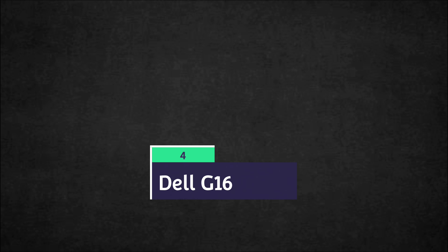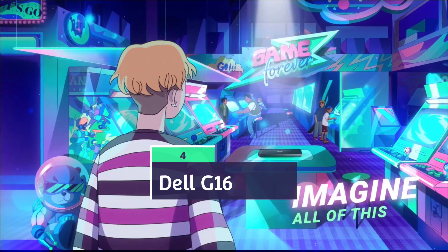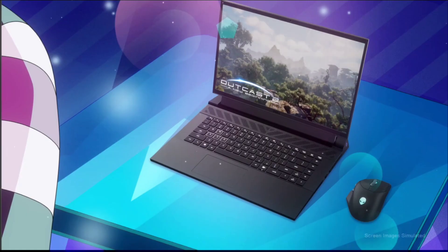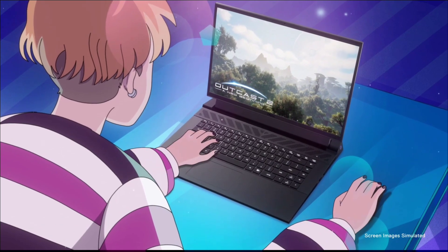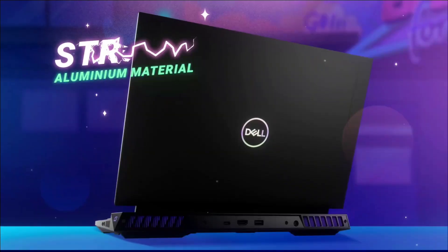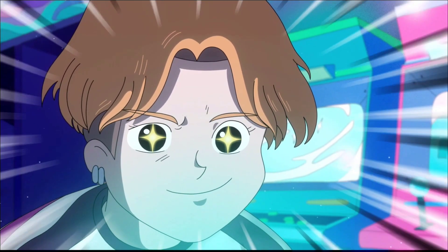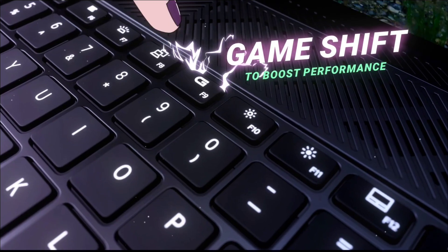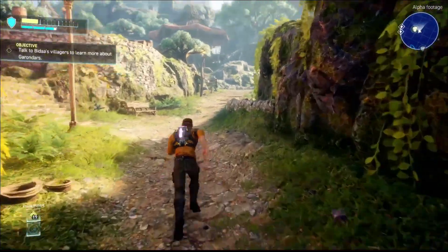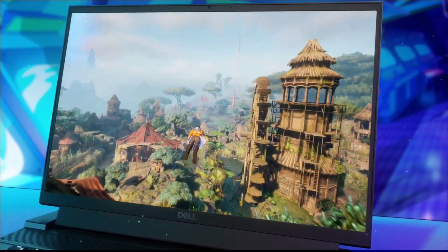Dell G16 — the best budget gaming laptop, or the best laptop for students who want to do both work and play. Powered by an Intel Core i7 13th-generation HX series processor paired with 16 GB of RAM, 1 TB of storage, an NVIDIA GeForce RTX 4060 GPU, and a 16-inch screen with a 240Hz refresh rate. This is an amazing machine that comes at a lower price but gives more value.